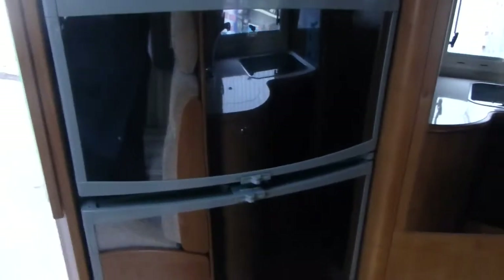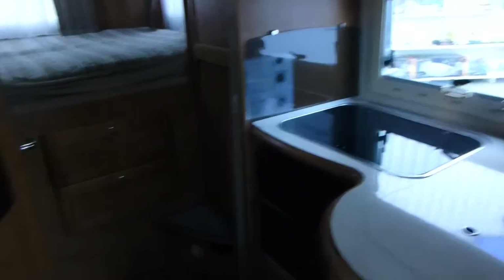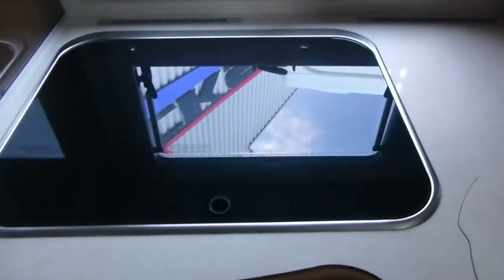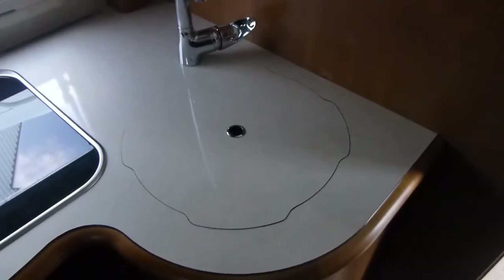We've got a Dometic fridge and separate freezer — a fridge freezer — with plenty of space in there. Opposite the fridge area you have a three burner hob and a decent sized sink. When the sink's not in use there's a board on top of it to give you more work surface area. And you have an oven and grill.